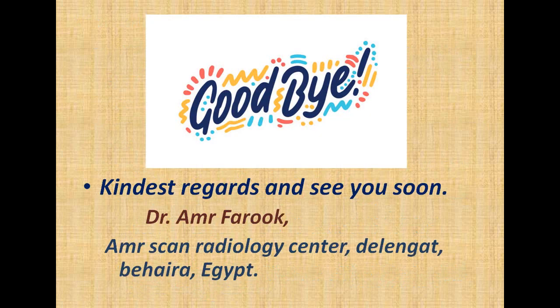Thank you very much. Peace be upon you, and see you soon. Dr. Amr Farooq.